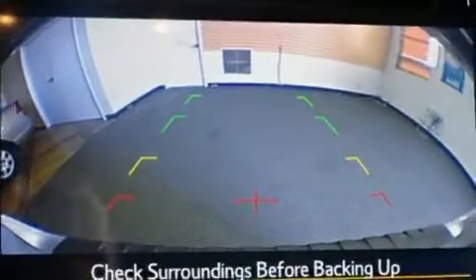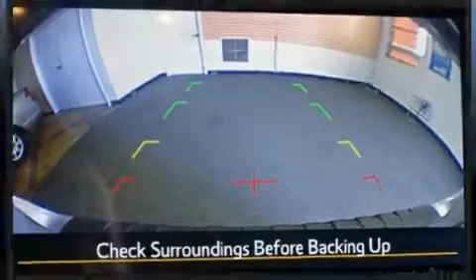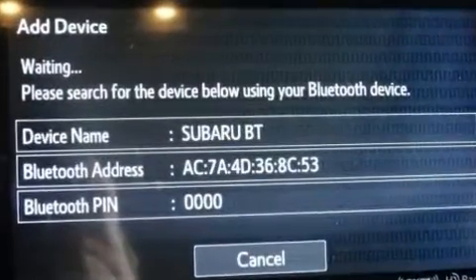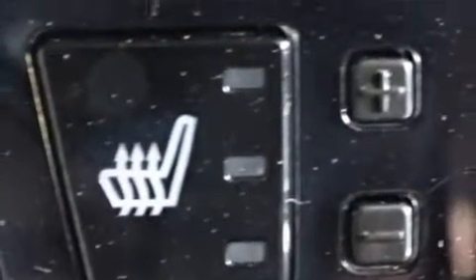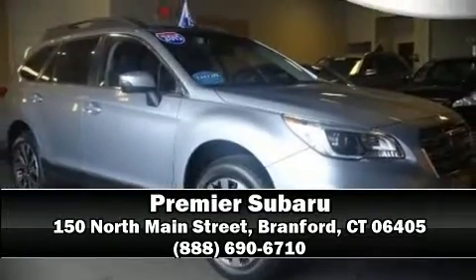This vehicle has achieved certified pre-owned status by passing Subaru's comprehensive certification process. We have a skilled and knowledgeable sales staff with many years of experience satisfying our customers' needs. We are here to help you.